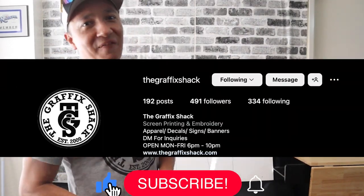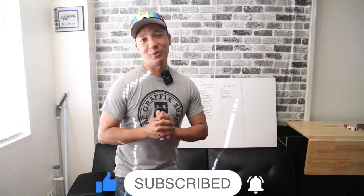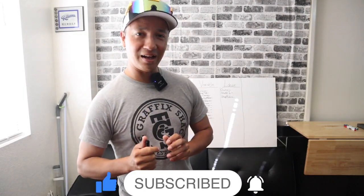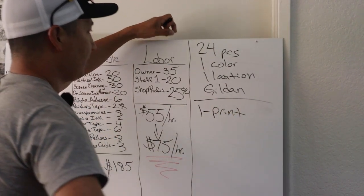What's up everybody, this is Andres with The Graphic Shack here in beautiful Ramona, California. Today we're going to do a video that we've been getting a lot of requests for — how to break down or how to run a screen printing shop so that you're profitable.